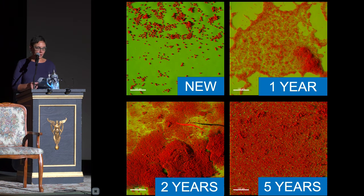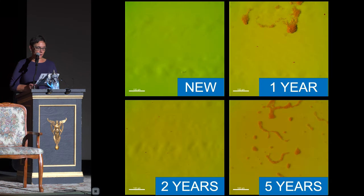We grew our biofilms for the same amount of time in a brand-new beer draft line and on draft lines artificially aged to simulate one, two, and five years of use. You can see that the older the system, the more biofilm accumulated. We then followed the cleaning guidelines in the draft beer quality manual, and — drumroll please — the guidelines based on the Sinner's Circle of Cleaning worked. The majority of the biofilm was removed, which is great news for all you lovers of quality draft beer.